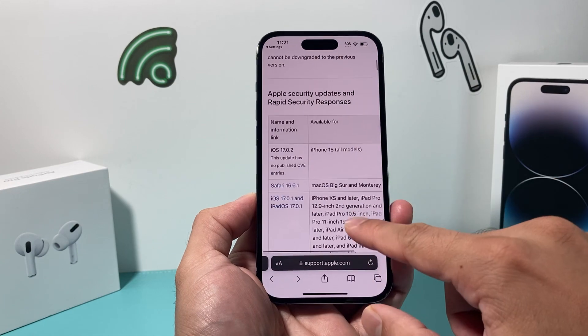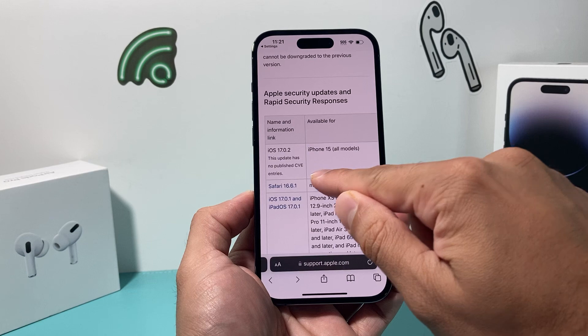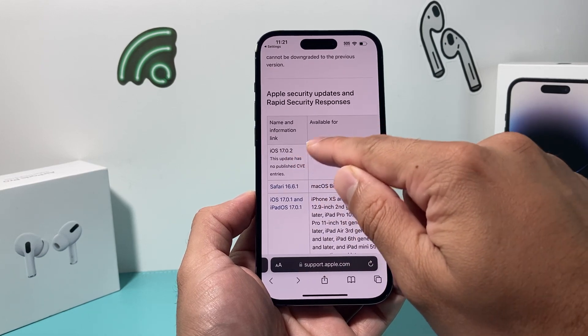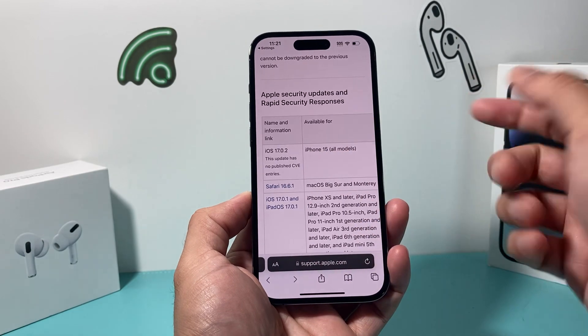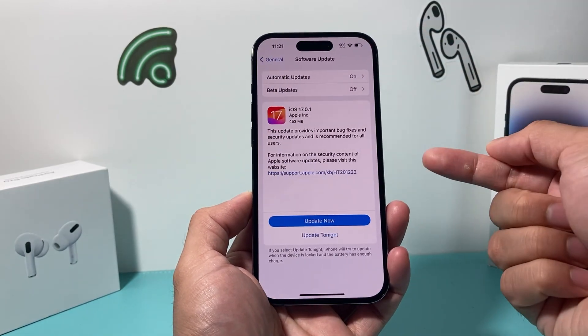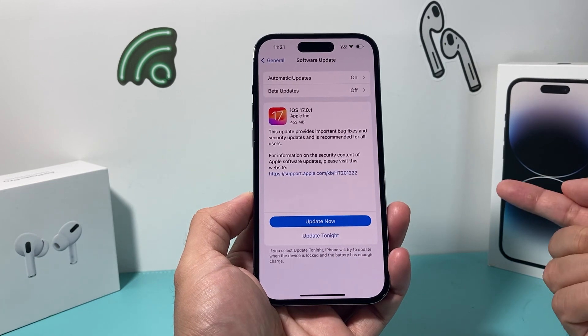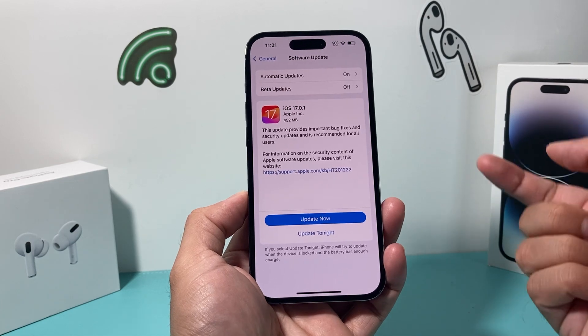You'll also notice if you're getting the iPhone 15, which is coming out as well, there's going to be 17.0.2, which will also be updated for that model. So if you're going to update, you can select to update now or do it later, but sooner is better — I would recommend updating.